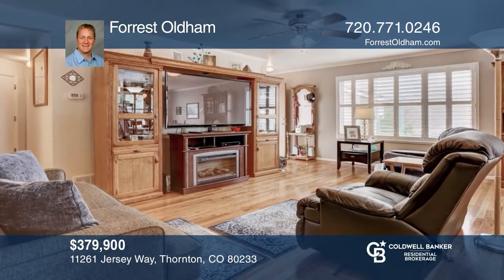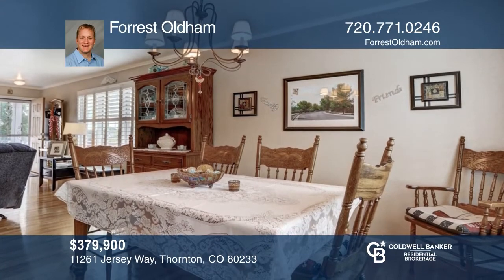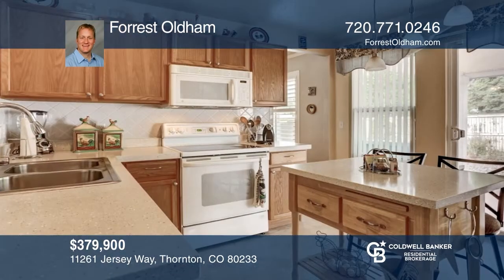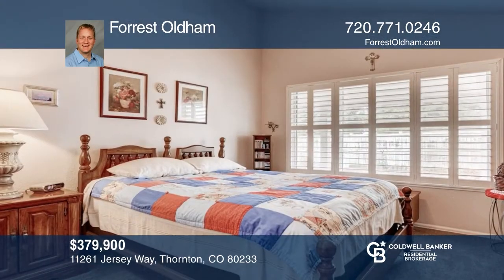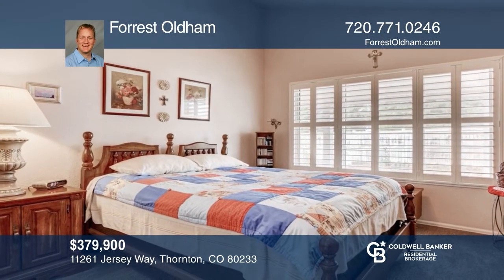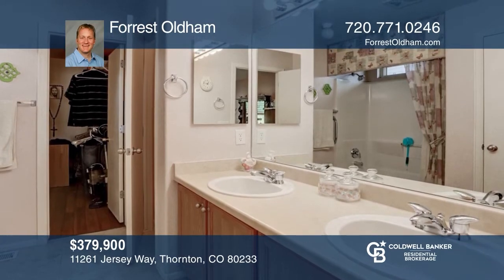Welcome home to this meticulously maintained ranch in Skylakes Ranch. Featuring hardwood floors, plantation shutters, crown molding, formal dining, and triple-pane windows, the spacious kitchen features custom counters. Retreat to your master suite that features high ceilings, a bath, and a walk-in closet. Come see it in person with Forrest Oldham.